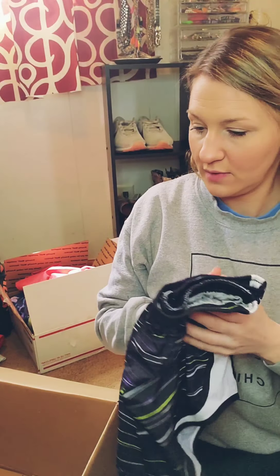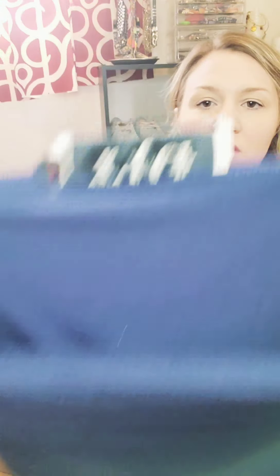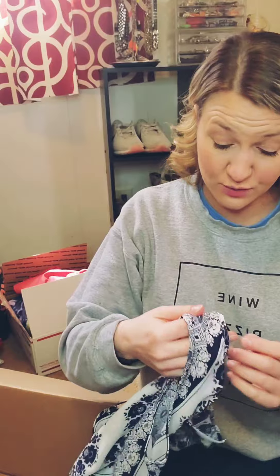Next we have some active shorts — Nike dry fit, size small. Just black and purple dry fit shorts with an inner lining. They have a little snag on them, which is a bummer. Then we've got DJT Fashion, size small — never heard of it. It's kind of like a cute little skirt. Nice little throw-on skirt to go with a basic tank. Just literally throw it on and leave.